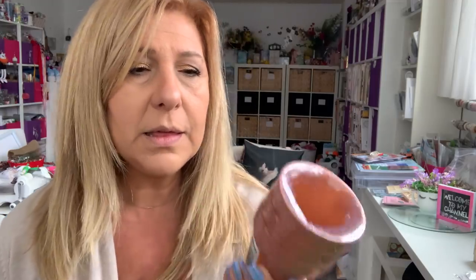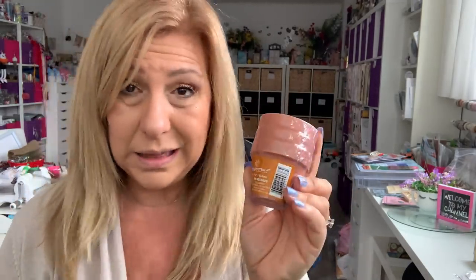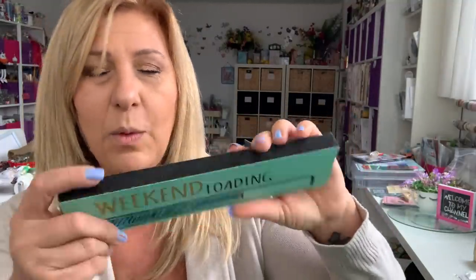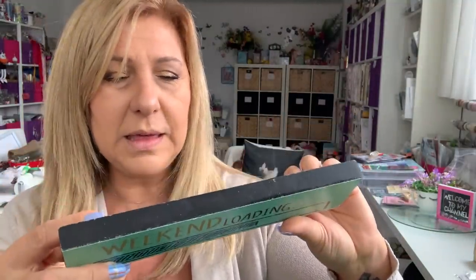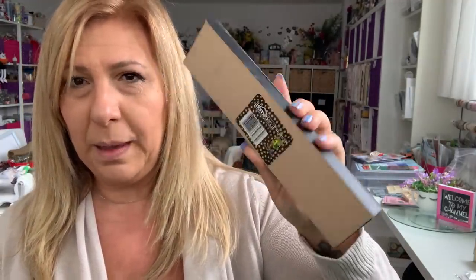I saw these cute mini terracotta pots — you get three in the pack and this was $1.25, so I grabbed it. I'll think of something for them. Then I saw this sign and I didn't care about the sign — it said 'weekend loading' — but I wanted the wood. This is $1.50, a little more than I'd like to pay, but I needed this size for a project.